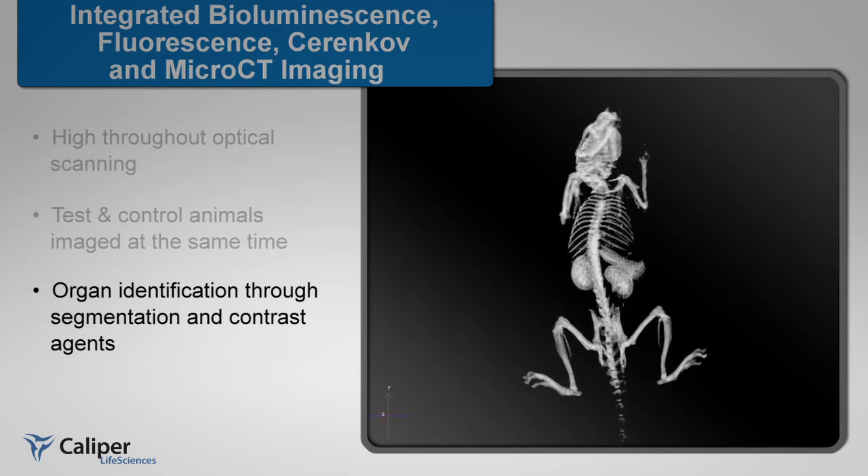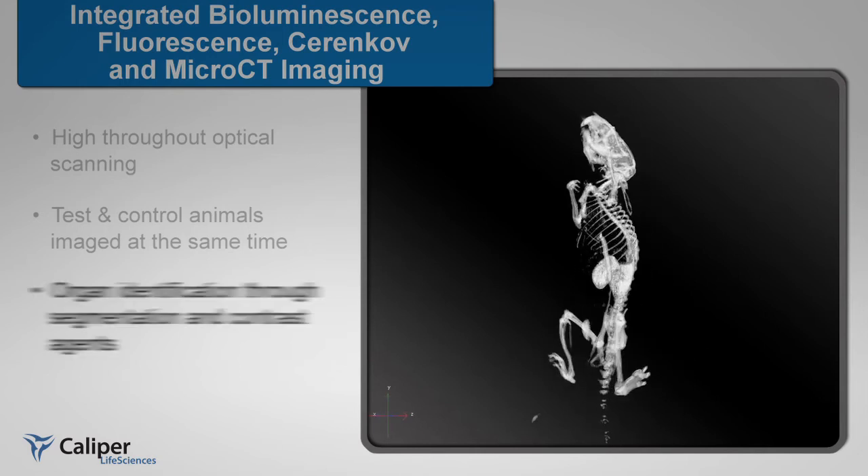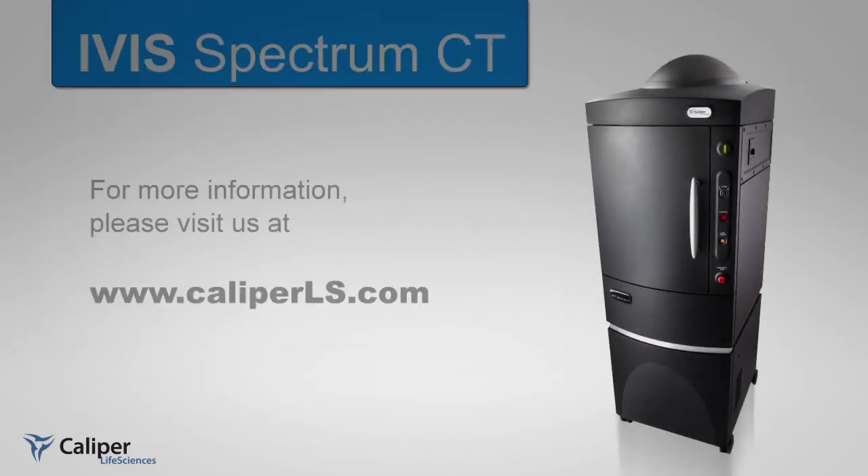The fast scan time facilitates the use of readily available and cost-effective clinical contrast agents. For more information about the all-new IVIS Spectrum CT from Caliper, please visit our website at www.caliperls.com.